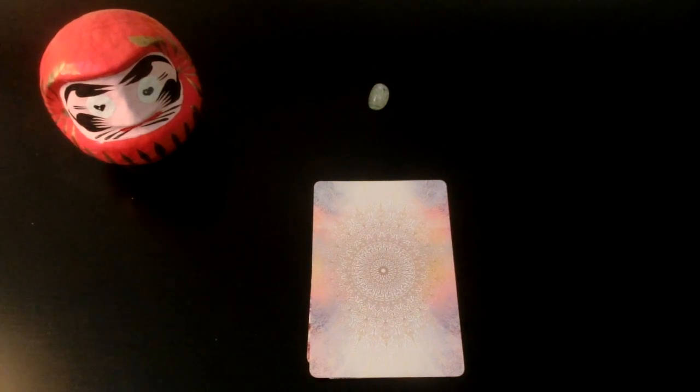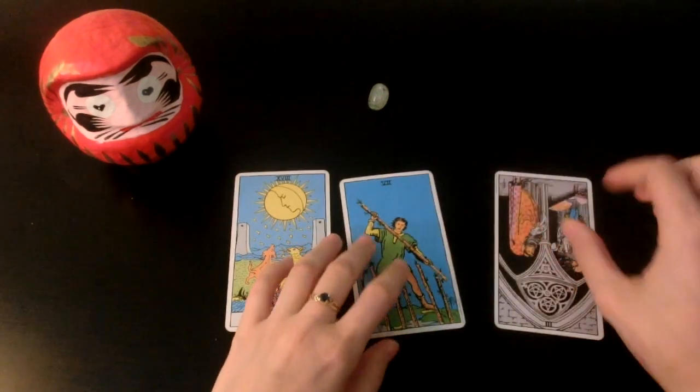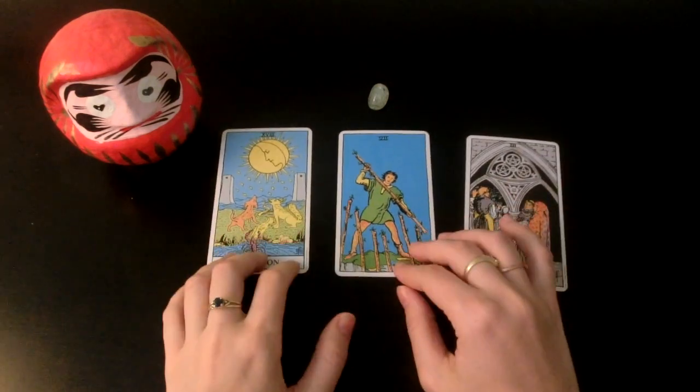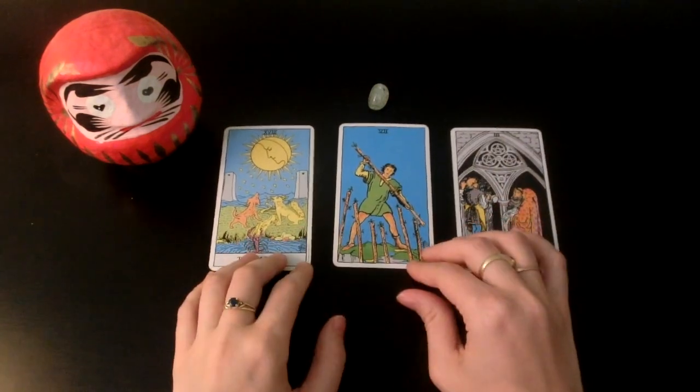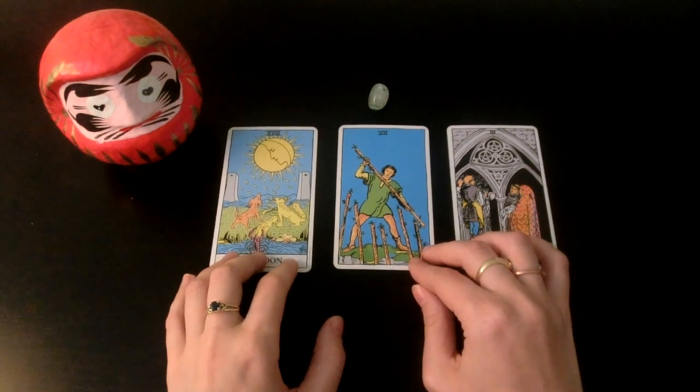If you go for it, yes — it is for you. It was specifically meant for you and nobody else. We have the Moon, Seven of Wands, and the Three of Pentacles. This has been difficult for you. I feel like this pile has a little bit more resistance or limiting beliefs than the rest of the piles.